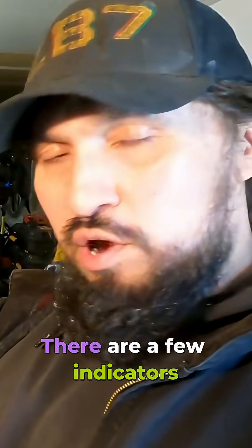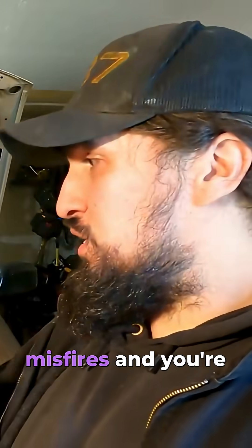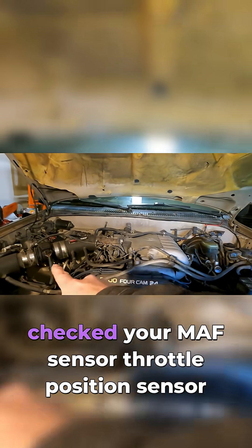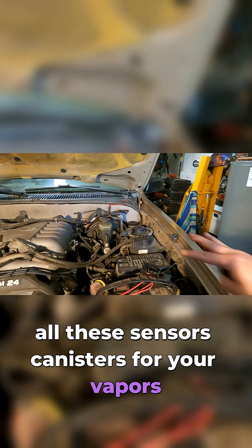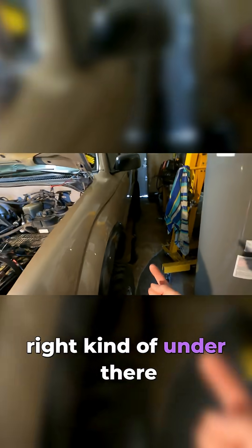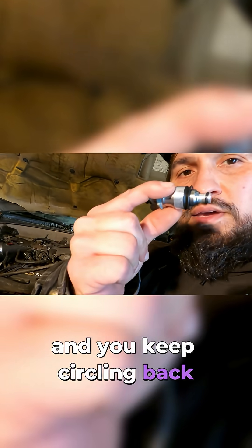How do you know that you need to change injectors? There are a few indicators. The really good indicator is you have a lot of misfires and you're throwing DTC codes that all surround your fuel injectors. And you've already gone through and checked your MAF sensor, throttle position sensor, all these sensors, canisters for your vapors, your fuel filter, your fuel pump that's on the fuel tank, and you keep circling back to your fuel injectors.